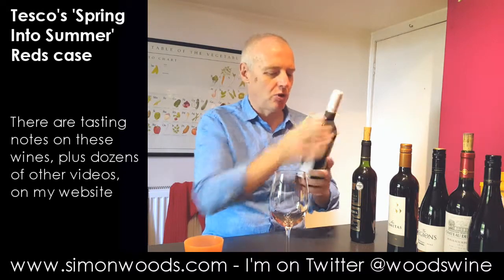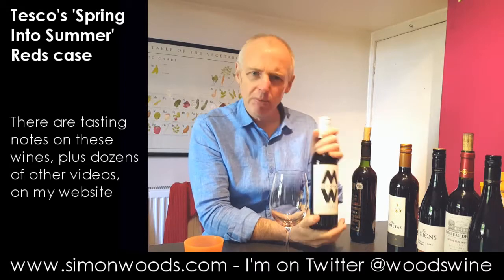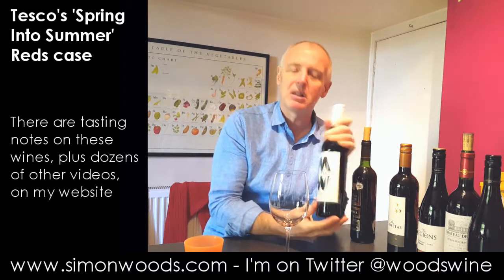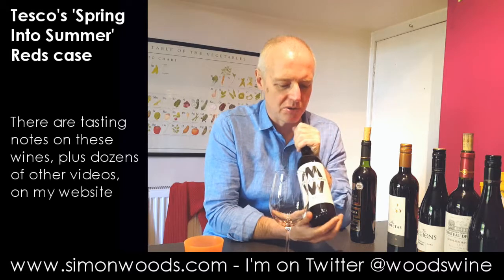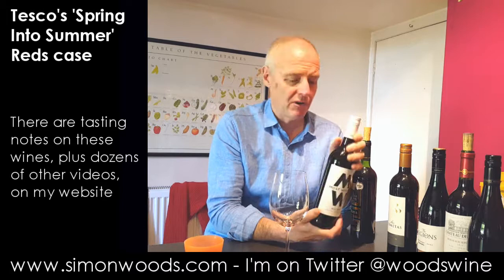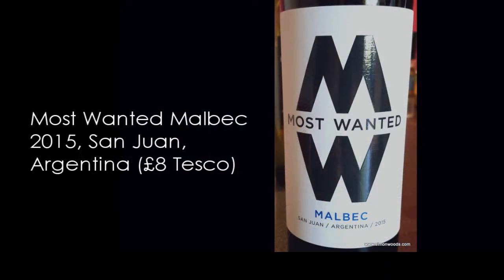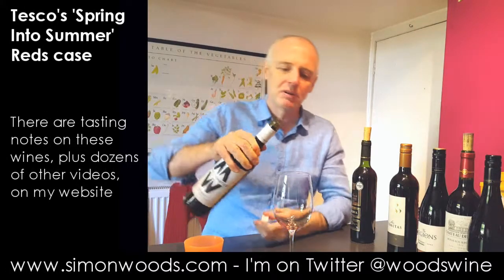Next one: Most Wanted — a label you might have seen appearing in supermarkets probably about three or four years ago. It's not confined to one country; I think one of the first was from New Zealand — a Pinot and a Sauvignon. But this is the Most Wanted San Juan Malbec from Argentina, 2015, weighing in at 13% alcohol, as are these first three reds.